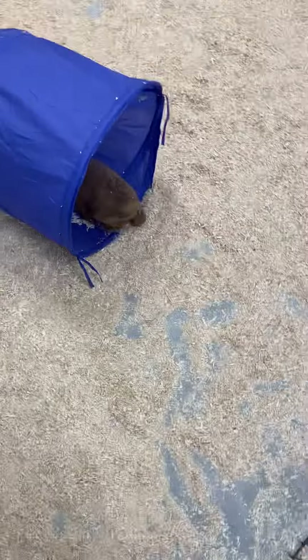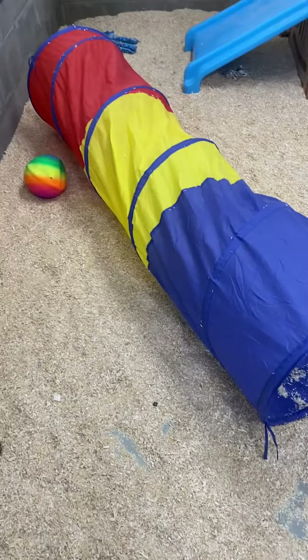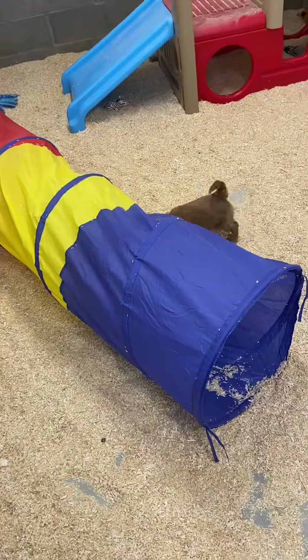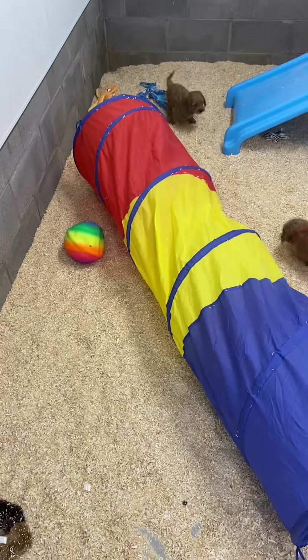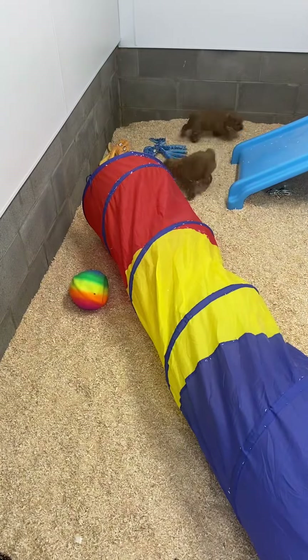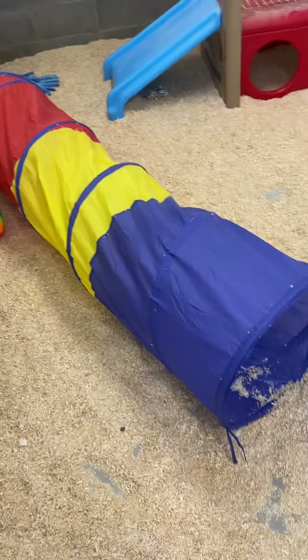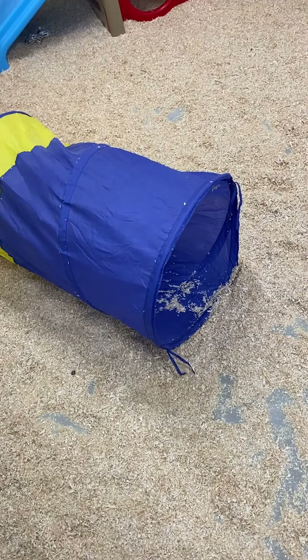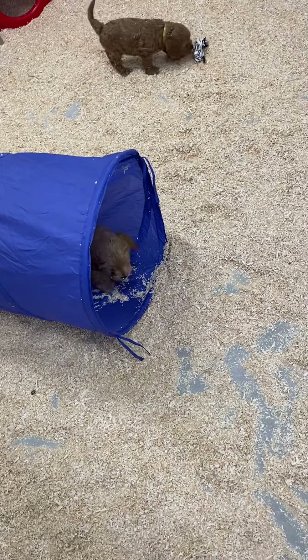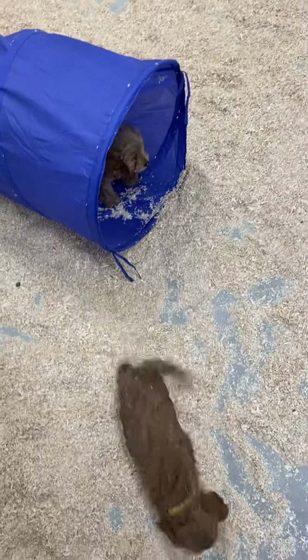I teach my puppies to come to a kissing noise, and I give them treats so they come really well to that. Into the tube he goes - he's in there. Out the other side. Now he's finding the octopus toys. Through the tube - see if he comes out this end. Sure enough, look at that. You cute little babies, wagon tails, flopping ears. They're so adorable.